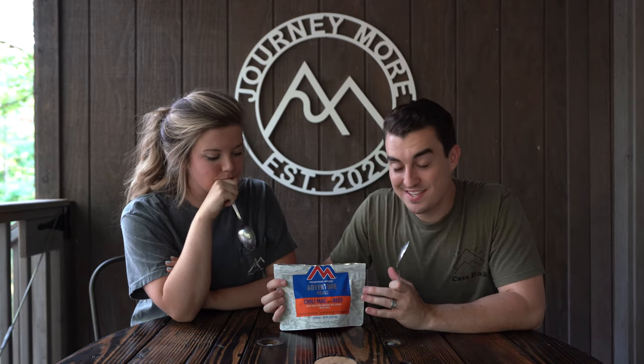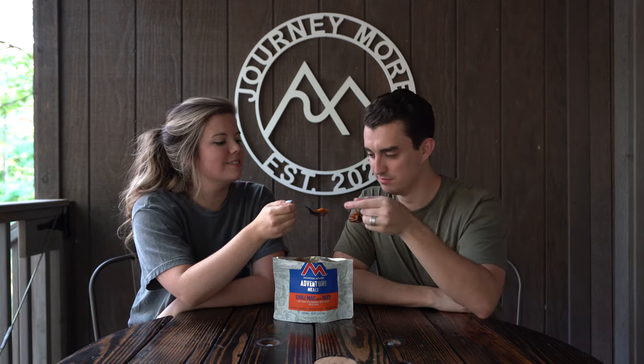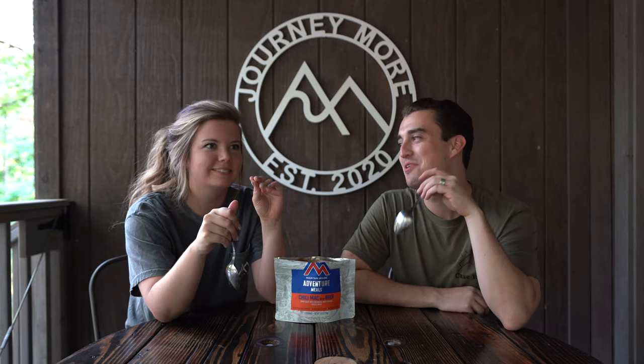We've got another Mountain House — this is the Chili Mac with beef. It looks like chili with noodles. So far, that's my least favorite. The meat in this one is very bouncy and chewy — very rubbery. The flavor is pretty good and the noodles are good, but that meat is a little weird for me. It's not a jam-packed flavorful chili, but it does have good flavor. Just weird texture.